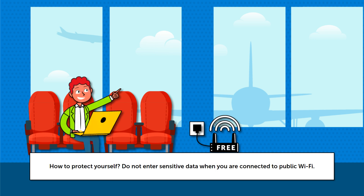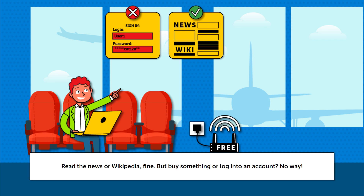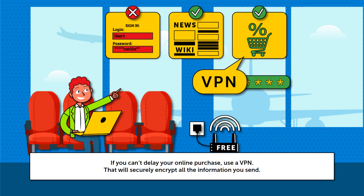How to protect yourself? Do not enter sensitive data when you are connected to public Wi-Fi. Read the news or Wikipedia — fine. But buy something or log into an account? No way. If you can't delay your online purchase, use a VPN. That will securely encrypt all the information you send.